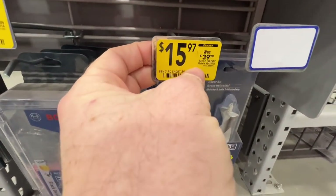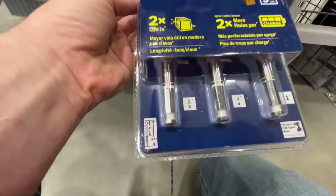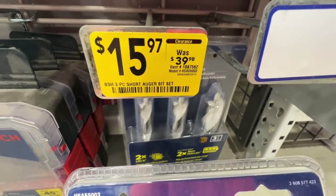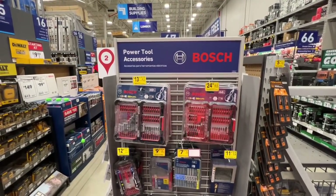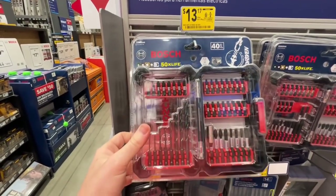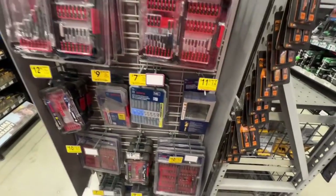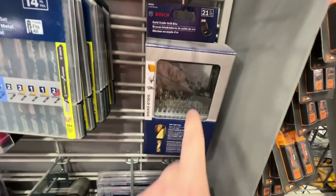Right here is a pretty sweet deal — $15.97 down from $39.98 on the Bosch three-piece short auger bit set: you get the 5/8-inch, 3/4-inch, and 1-inch auger bits for $15.97 — incredible savings, item number 1087562. Definitely look for your Bosch end cap. $13.17 for the 40-piece impact bit set with drill bits, 1/4-inch hex connection, $13.17. Or $11.97 down from $19.98 for the 21-piece gold oxide bit set by Bosch.